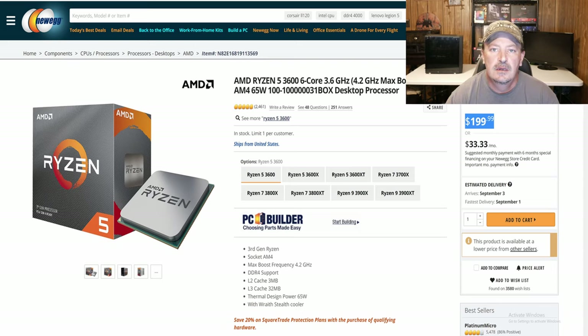Alright, here we are on Newegg. For the main power of this system, we're going to go with the AMD Ryzen 5 3600 — the non-XT SKU. You can get this right now for about $200 on Newegg. I paid $175 for mine. That is a 6-core 12-thread processor that runs at 3.6 GHz and boosts up to 4.2 GHz.